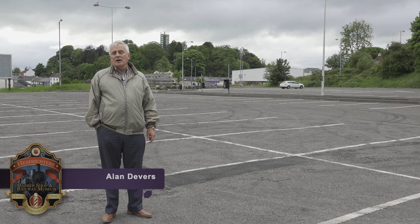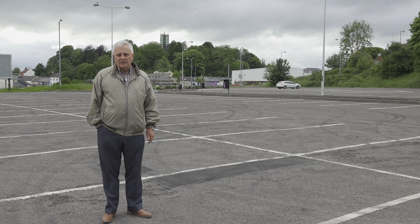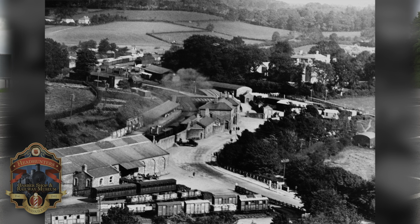This large area, now a car park, was once the site of Inneskillings Railway Station. It was a large station. It had a large two storey stone cut building, a station master's house, refreshment rooms, waiting rooms and all the facilities you would associate with a railway station.